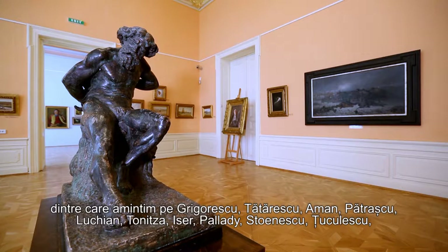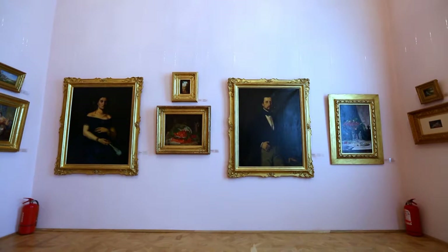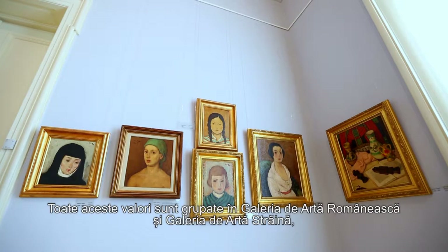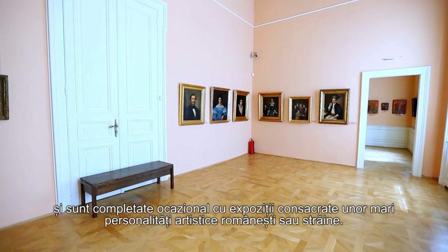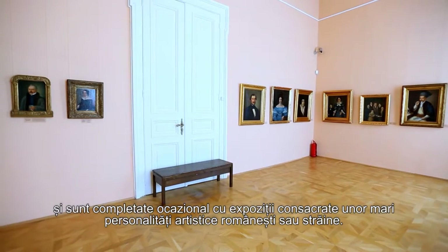Among the painters featured are also Lucian, Tonitza, Iser, Pallady, Stoenescu, and Ciucurencu, but also collections of paintings belonging to the Flemish, Dutch, French and Italian painting schools. All these values are grouped in the Romanian Art Gallery and the Foreign Art Gallery, completed occasionally with exhibitions of great Romanian or foreign artistic personalities.